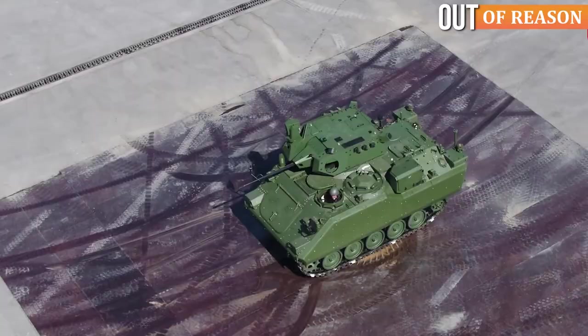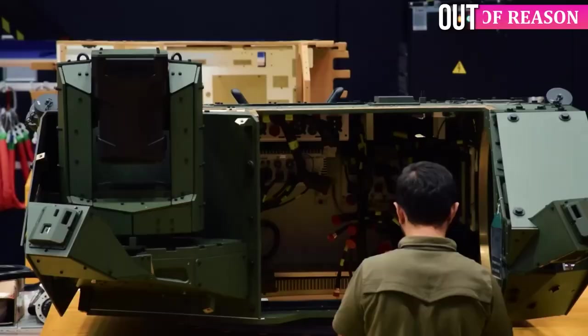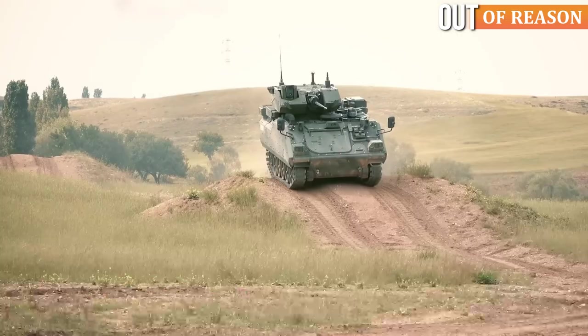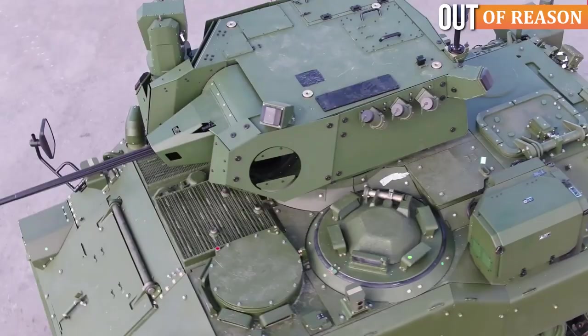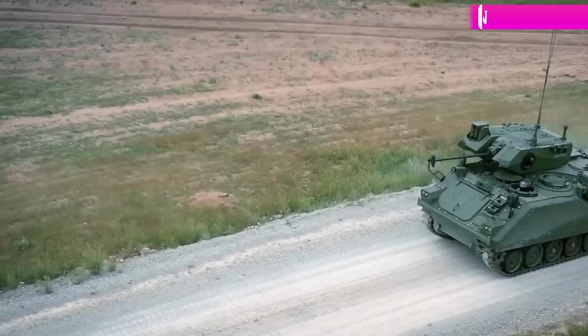In addition, the NEFER turret is outfitted with day/night imaging systems, an automatic target tracking system, a laser rangefinder, and computerized ballistic firing control. The turret is also designed to provide protection up to Level 2 STANAG 4569 against ballistic threats of 7.62mm armor-piercing incendiary caliber.